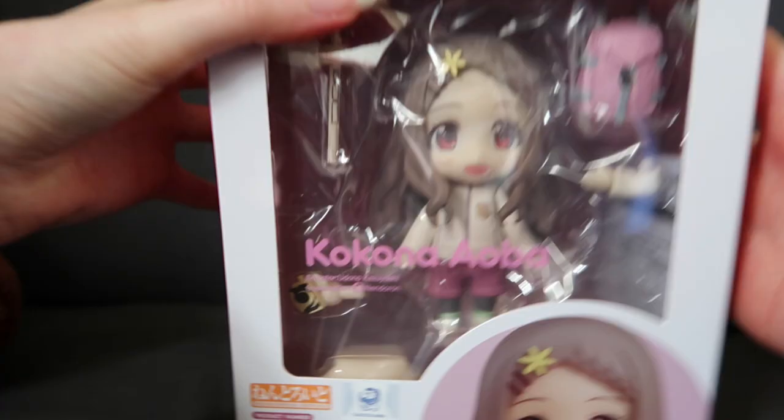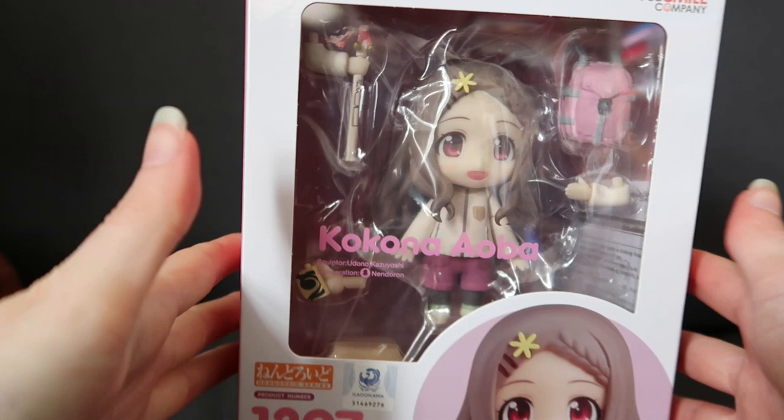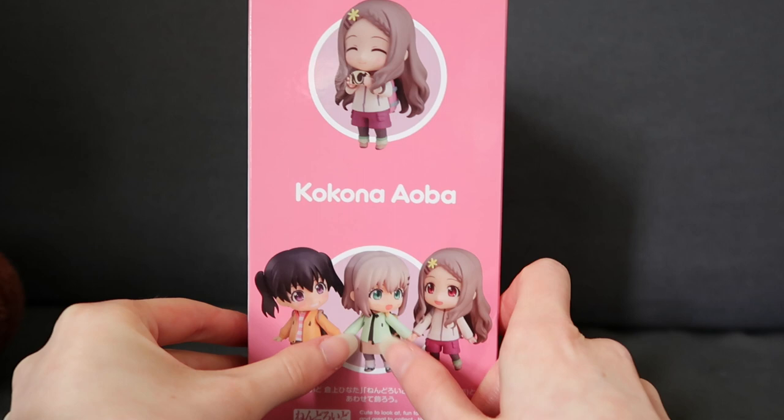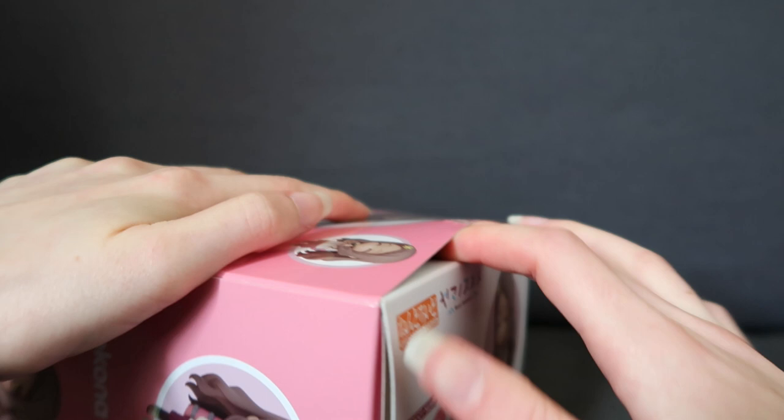Let's have a look at the box. So there's the top, there's the front — Nendoroid number 1397 — there's the side with Aoi and Hinata. I do need Hinata, I do have Aoi. There's the back of the box and the side and the bottom of the box. Now let's open her.